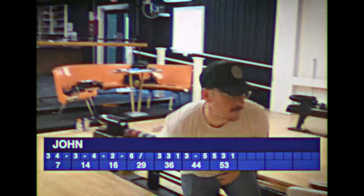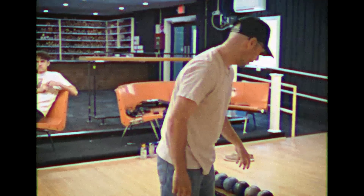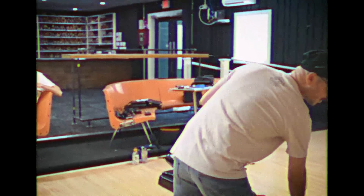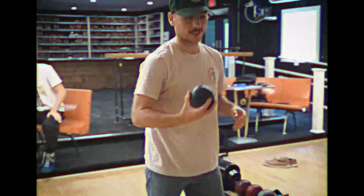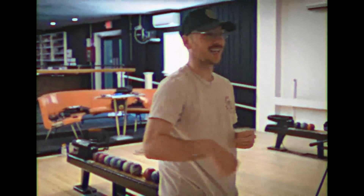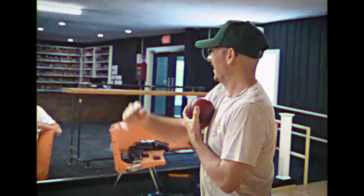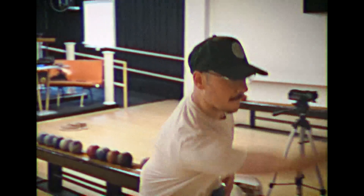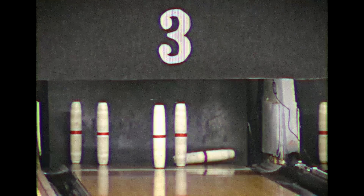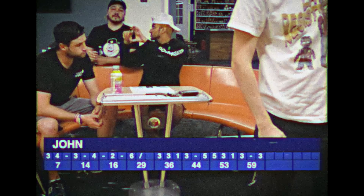Here comes John, sitting at 53 for the day. Good start — going for the back right corner. John chooses his ball — the space ball. Goes right into the left gutter, overcompensated. Trying to cut the difference going down the middle. Right down the middle — knocks over a couple of pins, three and three makes six. Puts him at 59 for the day.